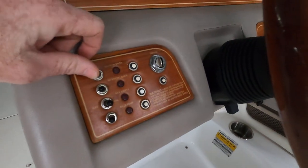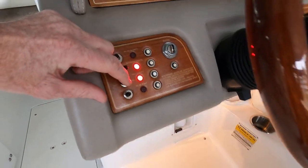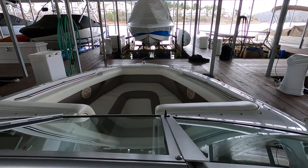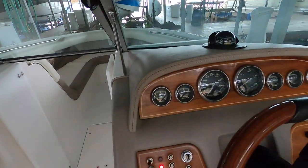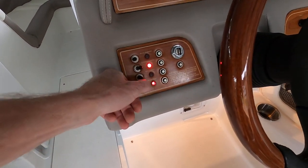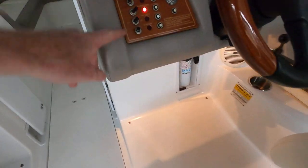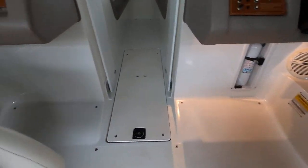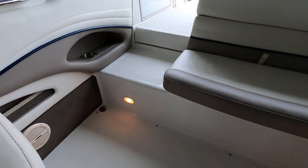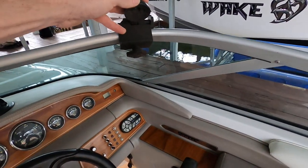On the other side we have a functional bilge and blower. We've function-tested all the navigation lights — working green and red bow lights and a working anchor light. You can hear the bilge pump cycling. The blower is working as well. I'll leave the interior courtesy lights on so you can see where they're located — there are three of them around the cockpit.